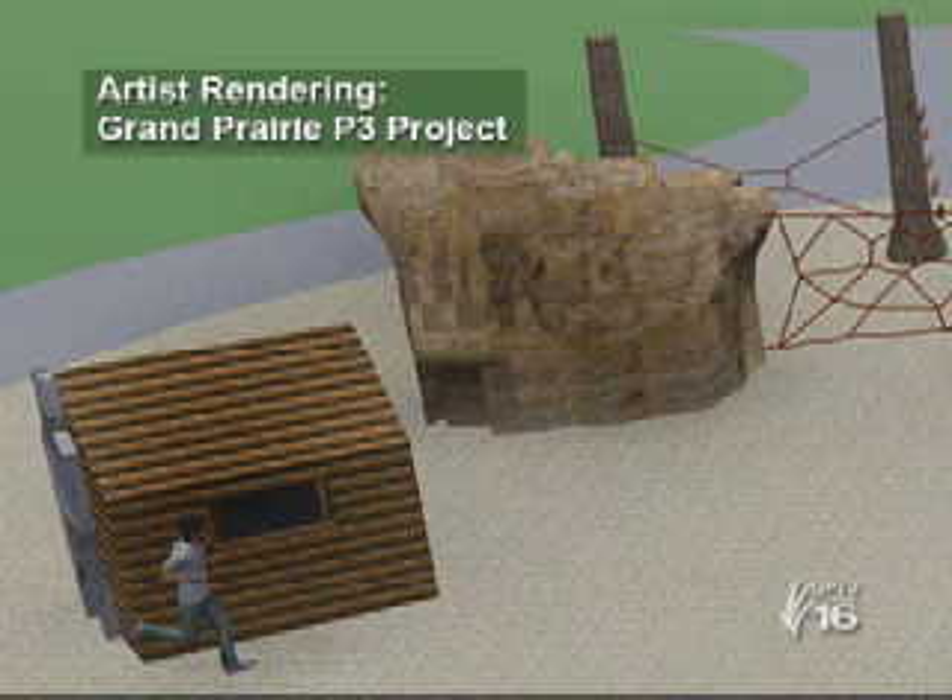We've got a tree fort made, designed with native wood — pecan trees, cedar. We've got a log cabin made of the same materials. We've also got two facades that the kids can play with, one being a jail and one being a schoolhouse.